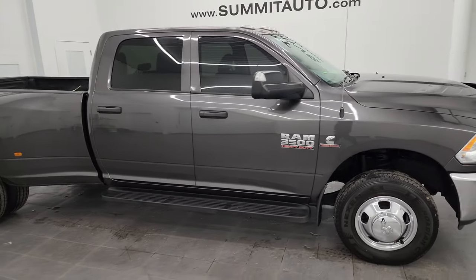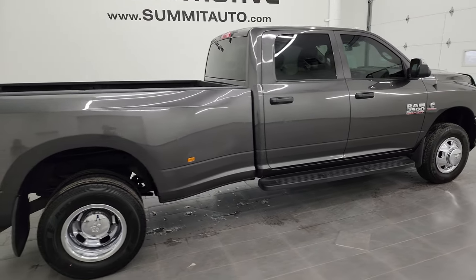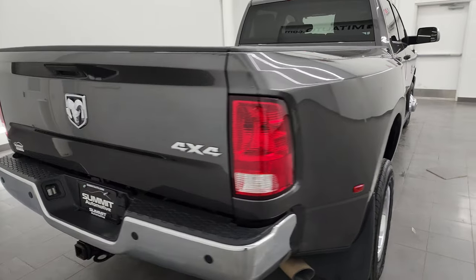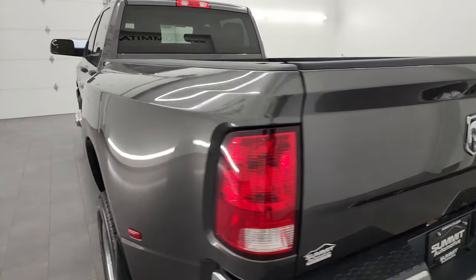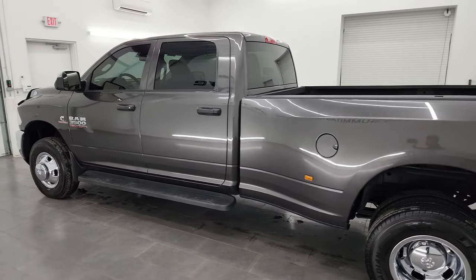Hey, this is Brett and this 2017 Ram 3500 Crew Cab Long Box Dual Rear Wheel Tradesman Edition is stock number 13769Z. I am here at Summit Automotive in Fond du Lac, Wisconsin — your new and used heavy duty truck and Ram headquarters.